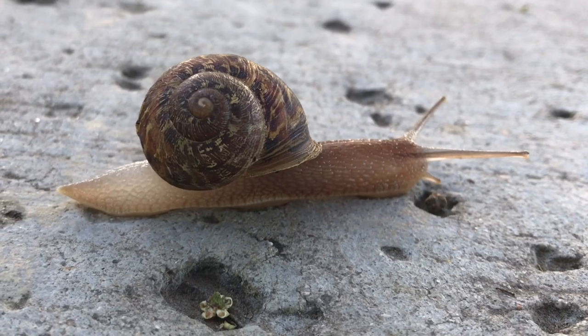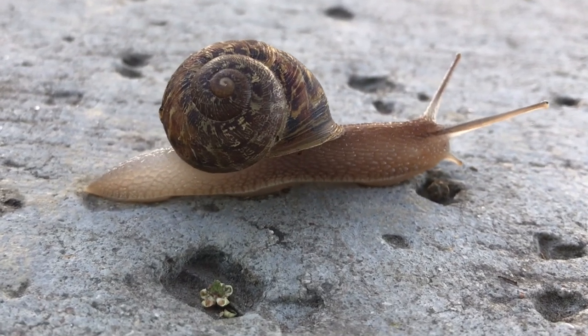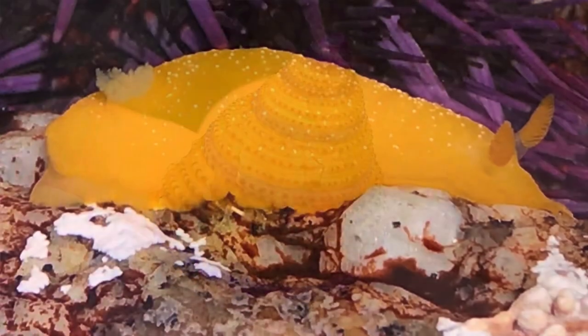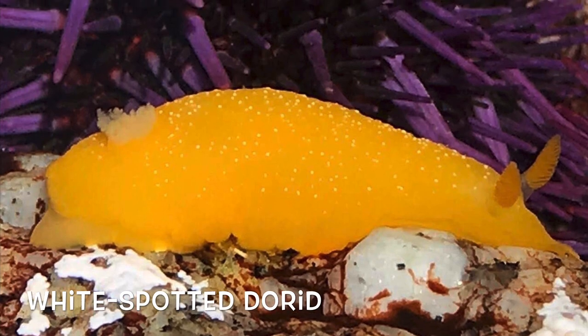They use their shell as protection from other creatures. If you're at the beach, you may see some of these shells wash up on shore, or you may even find a different species living in the tide pool area.